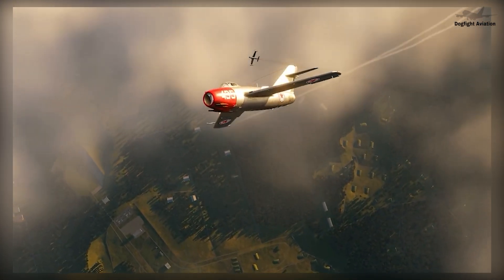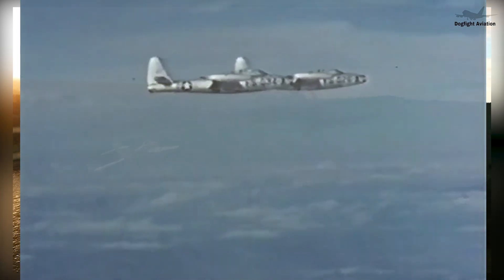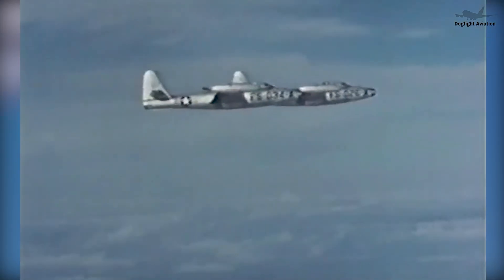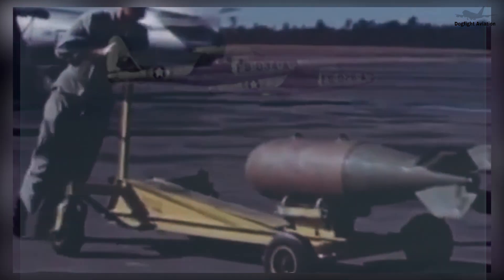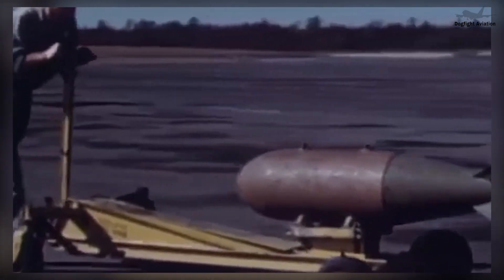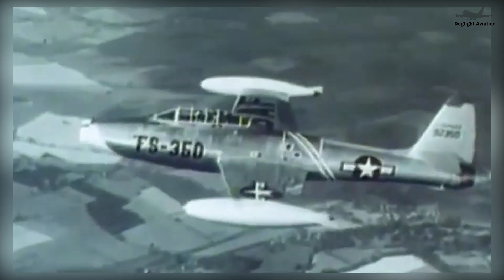Henceforth, UN forces in Korea switched heavy bombers to less accurate night raids. F-86s focused on the MiG threat, while F-84s were relegated to ground attack missions, their tremendous firepower unleashed to strike frontline troops, blast rear area depots, artillery batteries and convoys, cover helicopter search and rescue operations, and bombard key infrastructure targets.